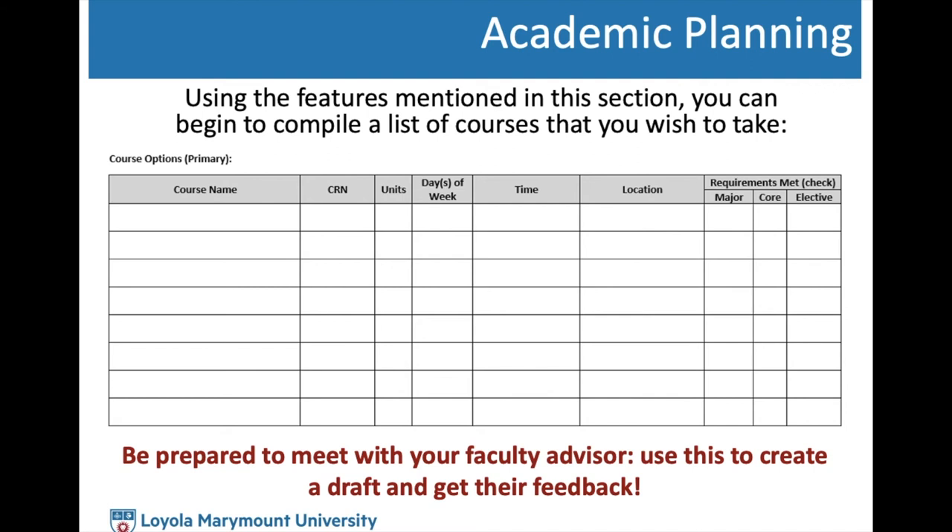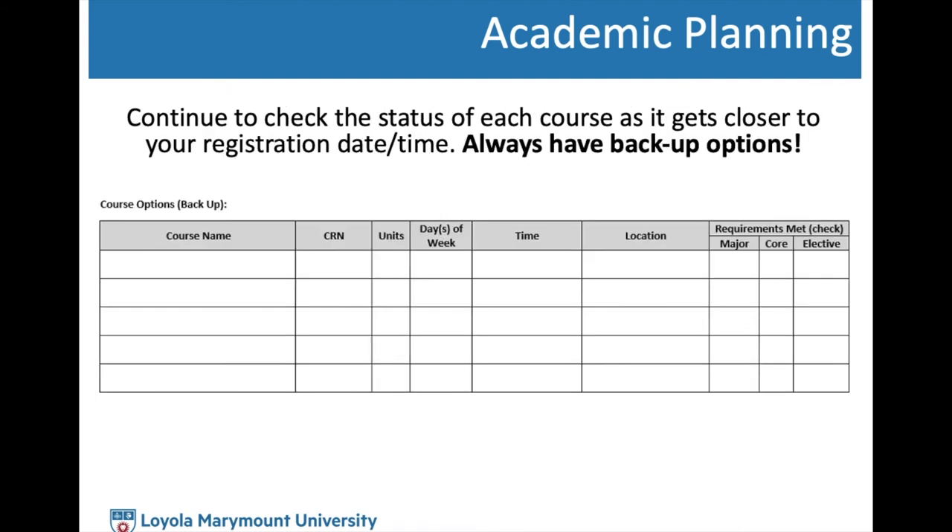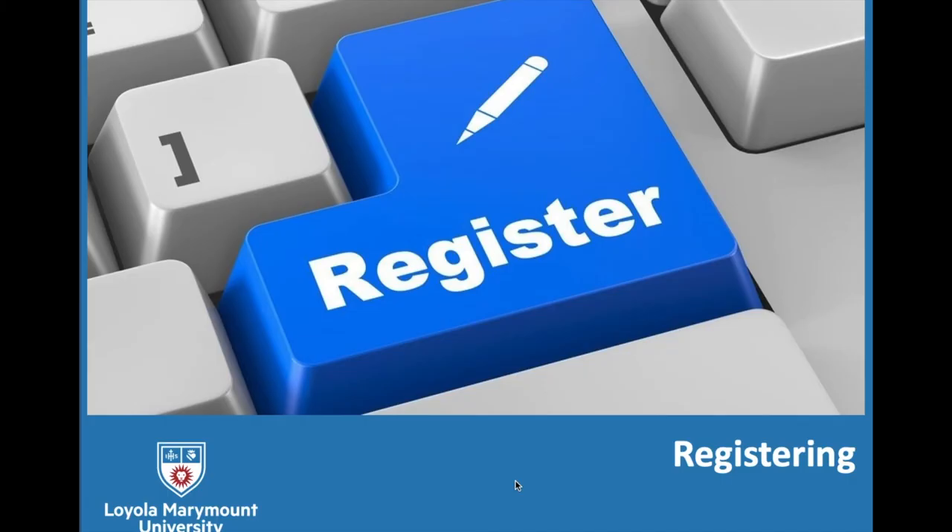During your registration date and time, you can only register for up to 18 units without an override. Getting an override has certain parameters based on your college's policies, so if you're interested in registering for more than 18 units, please talk to an academic advisor. The back of the worksheet also has a grid for backup options — we recommend having backups because you won't always land your ideal schedule, so you want to be ready to quickly swap classes on your registration date and time.